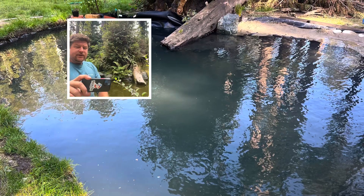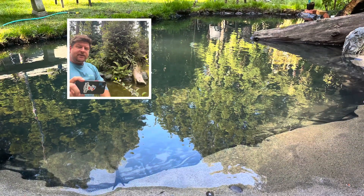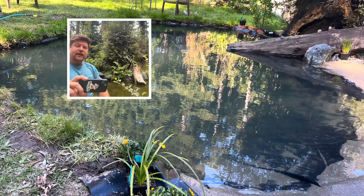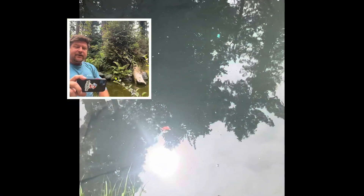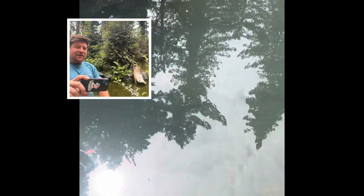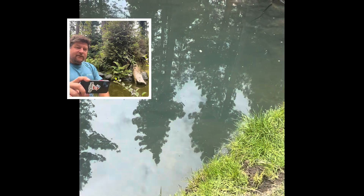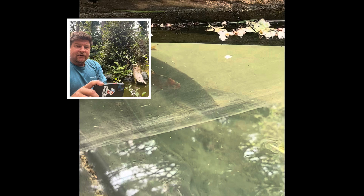On the far edge behind me is a beach where it's really shallow and animals can walk in and out of the water. My dog uses it to go in and out, and the cats can go out on the log and drink water from the end of it. Other wildlife uses it too.